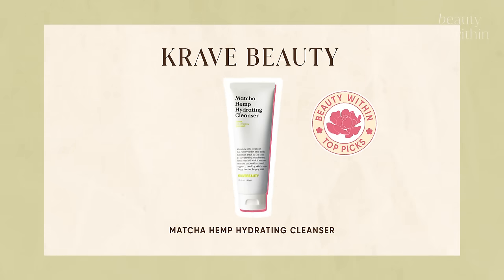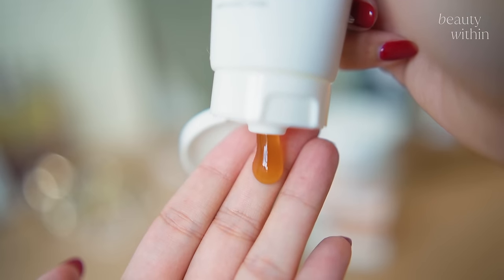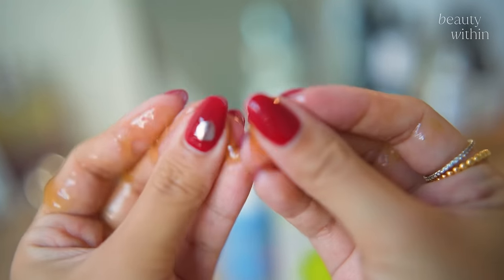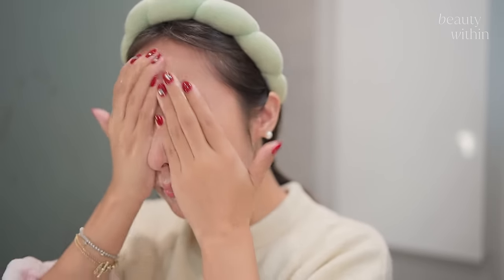This is the OG — the Matcha Hemp Hydrating Cleanser. When we first started Beauty Within, it's tried and true. It's got the most beautiful jelly texture, and I think this was kind of the beginning of really simplifying our skincare routine and knowing what ingredients are actually doing for our skin. So gentle cleanse at its finest — highly recommend this as your everyday cleanser.